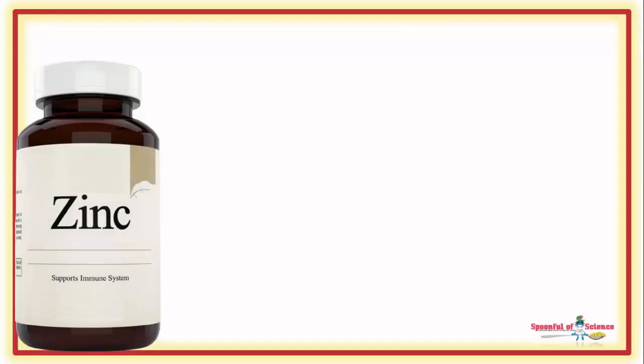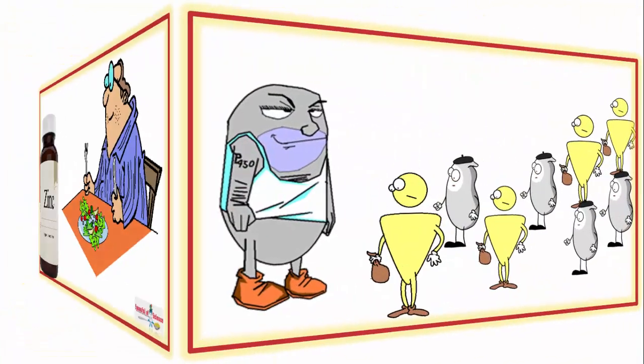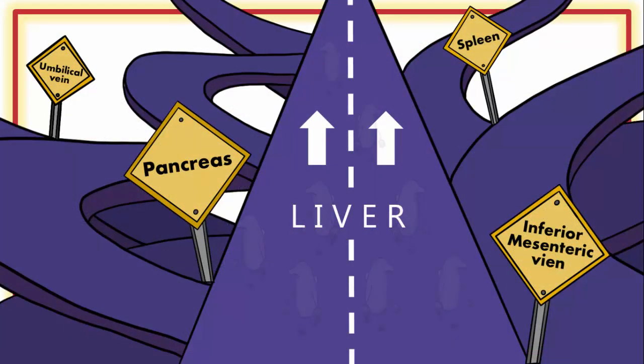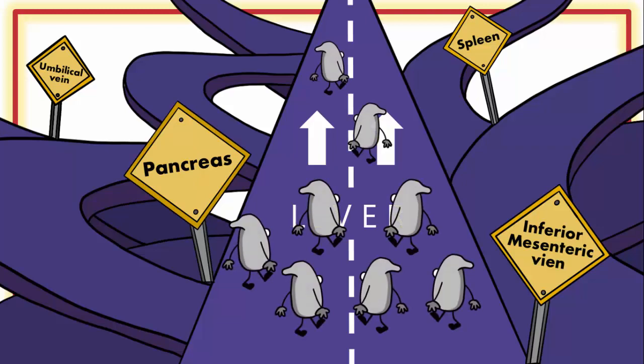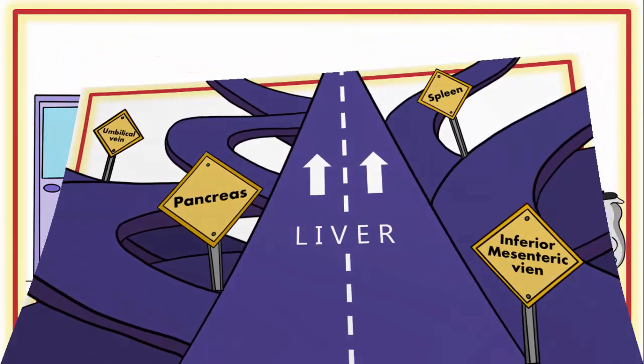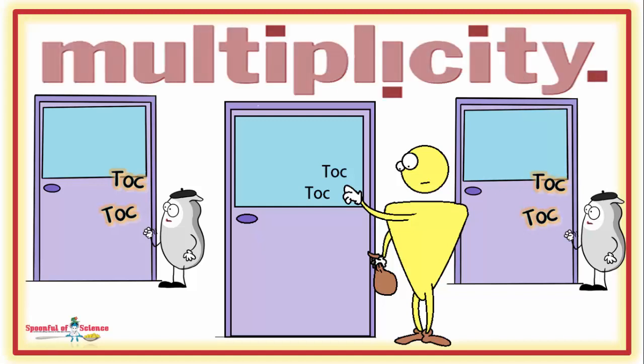What about supplements? Well, if they are taken with a low zinc dinner, they definitely can lend a helping hand. And since the level of zinc in a supplement is significantly higher than your average dinner, the impact is more likely to be clinically significant. So bring on the zinc supplements — there is plenty of science to suggest they make a difference, in the short term at least.